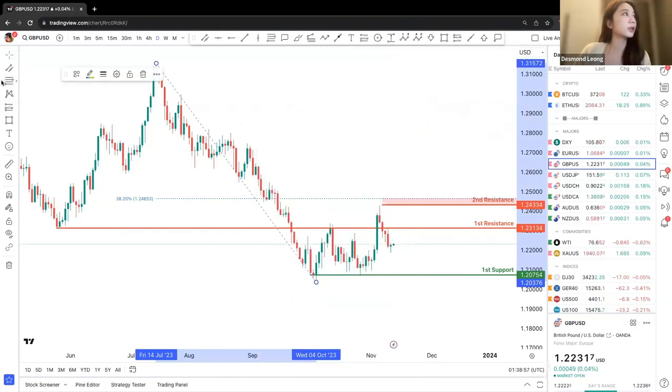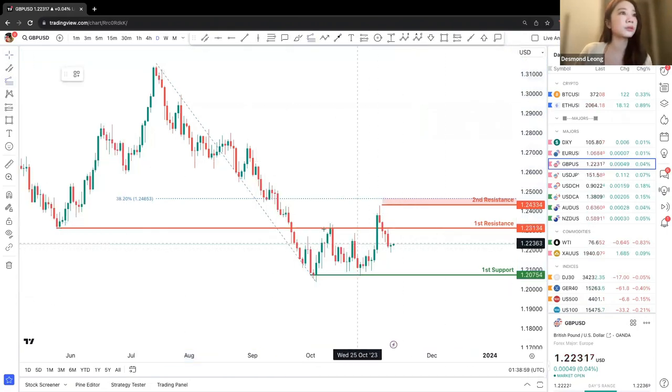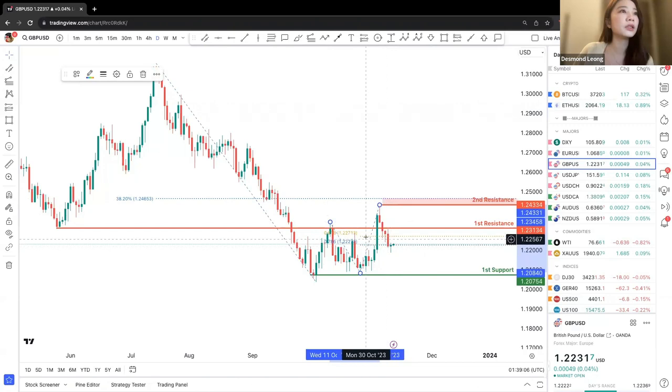Let's take a look at the projections. Looking at the most current movement, the price point might be going off at a 78.6% small retracement and then come back down to the first support.